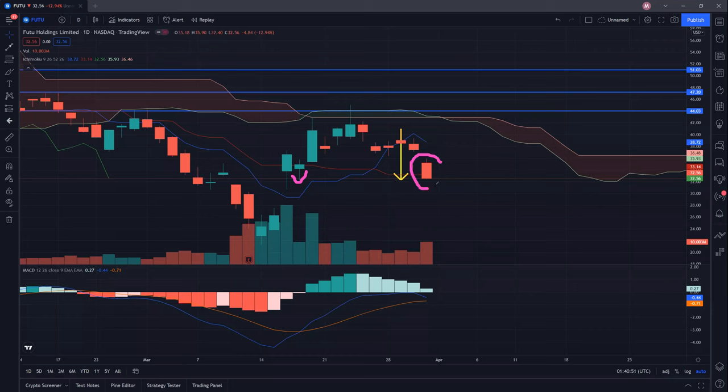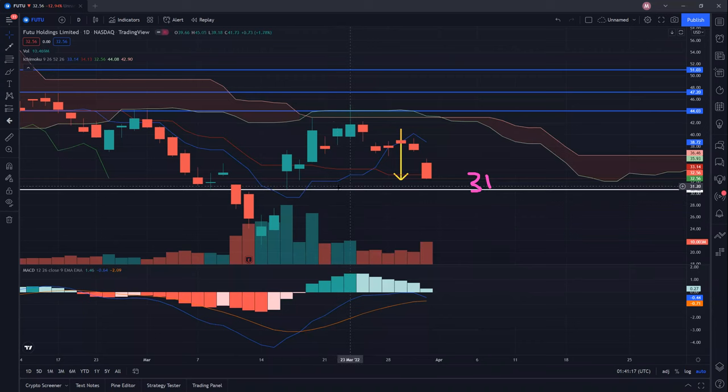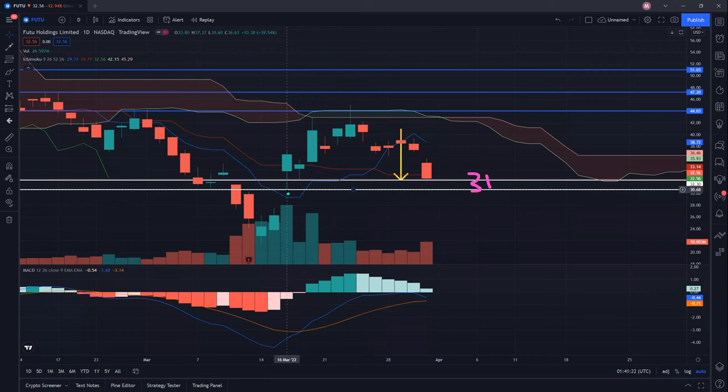However, if you look at this candle, it looks a bit too red and it also closed near the bottom. When it closed near the bottom, it's a sign of weakness and the sellers are still in control. The very next day they may still have more to sell. However, there are a lot of supports coming up. The 31 dollar psychological support will be a strong one to break through. And in the event that we do break through, this support here also works as well — the low of around 30.60. So 30.50 will act as a good support for FUTU Holdings.